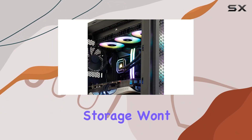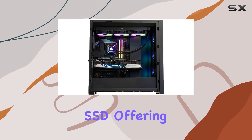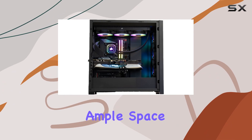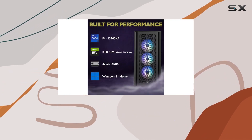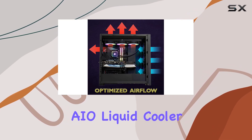Storage won't be a concern either, thanks to the spacious two terabytes PCIe NVMe SSD offering lightning-fast load times and ample space for your games, media files, and applications. Plus, with the included 360 millimeter AIO liquid cooler,